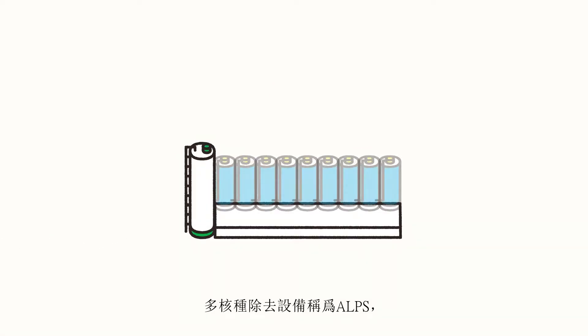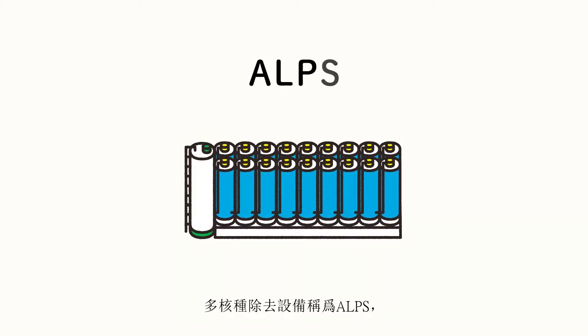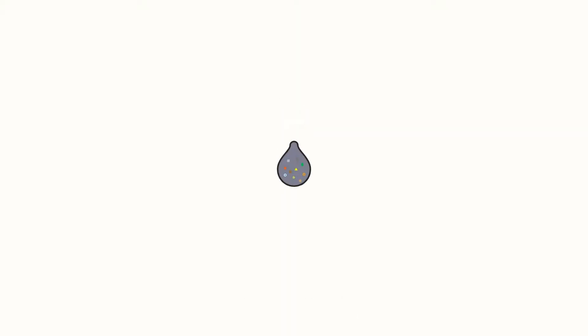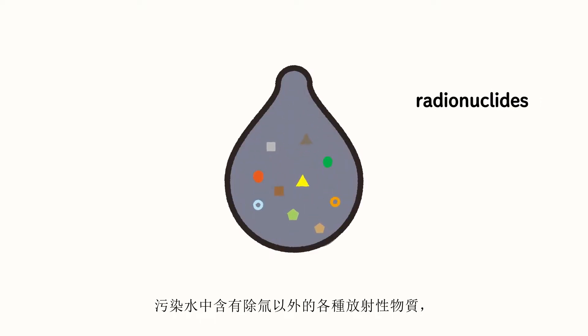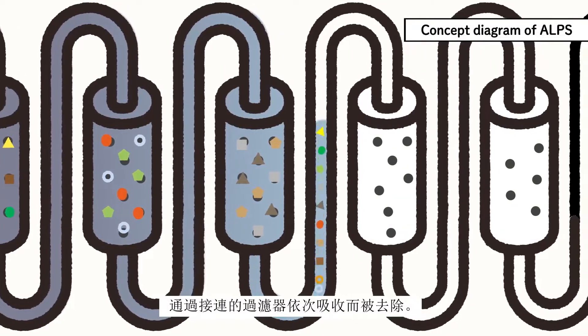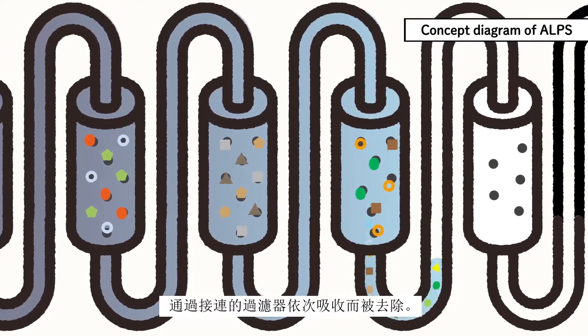Multinuclide removal equipment, commonly called ALPS, is used to remove radioactive materials. Various radioactive materials contained in contaminated water, other than tritium, are removed by adsorbing them sequentially in the connected filters.